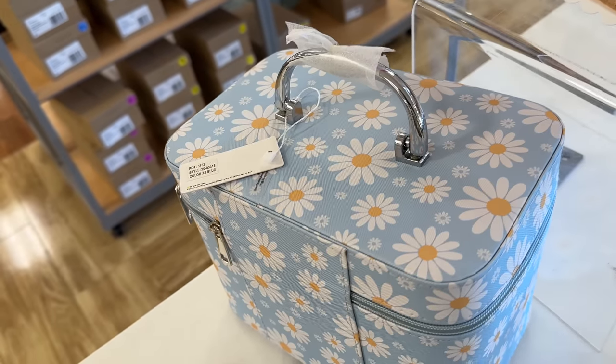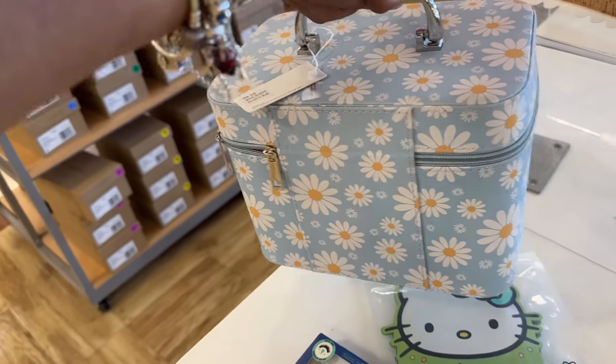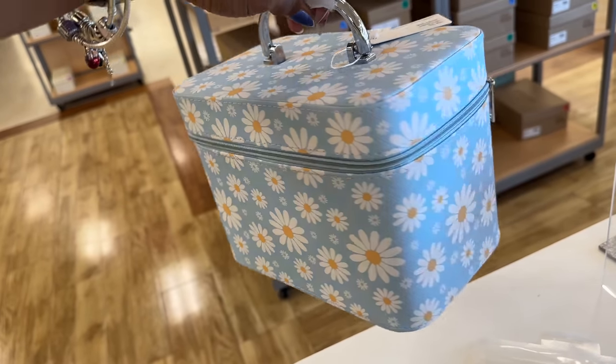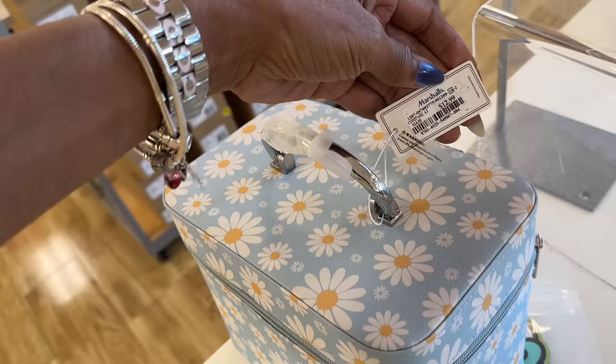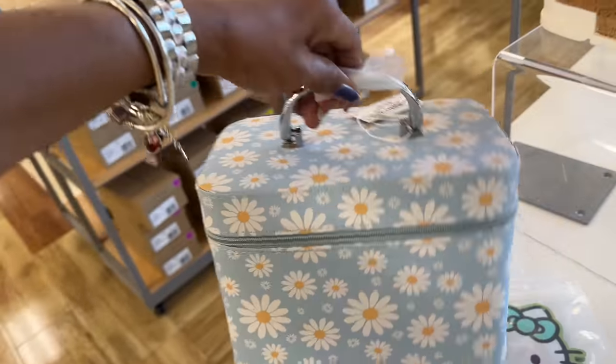Let me look at this. Isn't this cute for mom with her makeup toiletries? Let's see if we find a price for it — $13. This is cute.